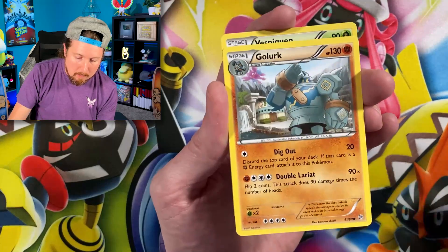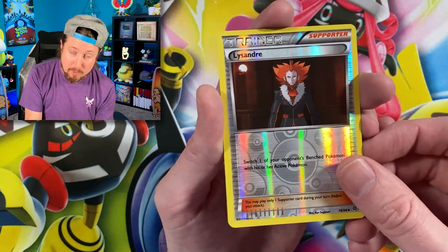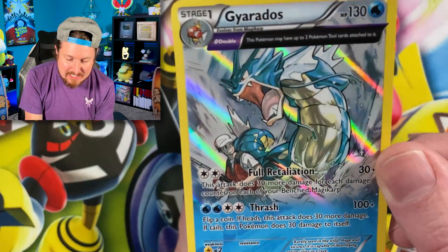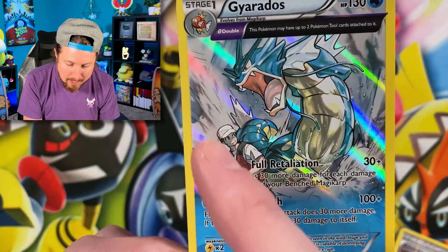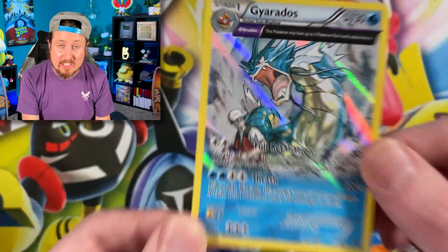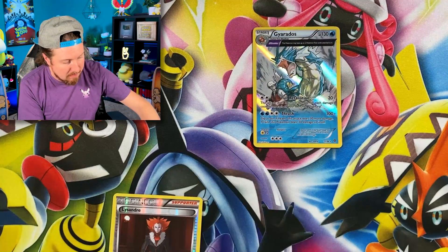We got Malamar, Porygon, Golurk, Vespiquen, Lysandre, Filarion, reverse Lysandre, and a holo rare Gyarados. One of my favorite Gyarados artworks of all time — we got the fishermen right there, all the waves in the background. I actually have a staff promo of this Gyarados from Ancient Origins because I judged some tournaments around that period of time.